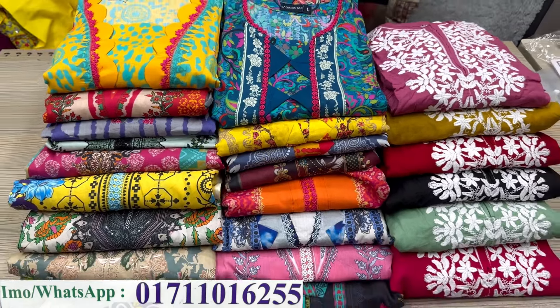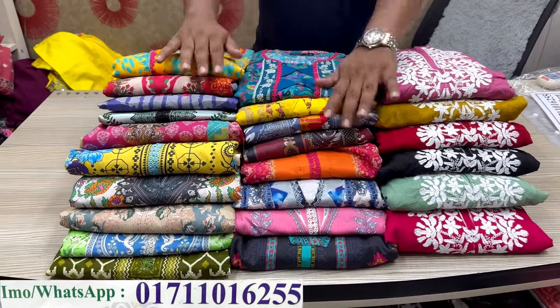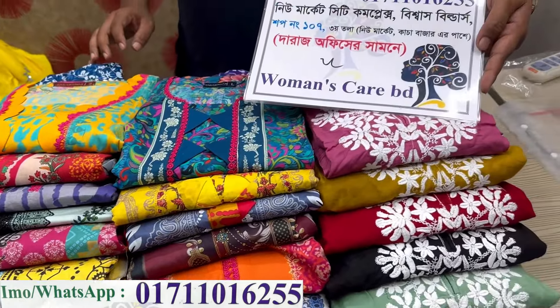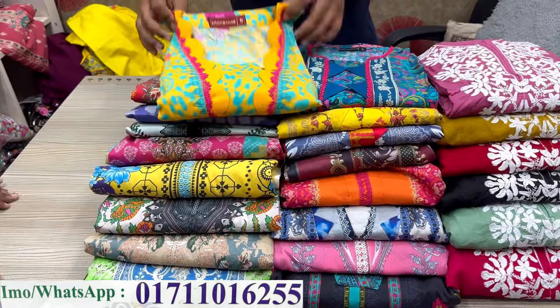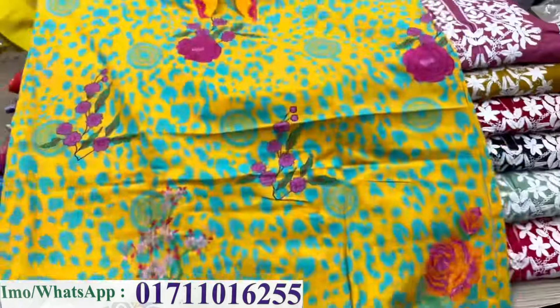Asalaamu alikum everyone, welcome back to our channel Shoppingate. I am very excited to be here in our office. We have to show that the first one is a Jom Jom Cotton. It's a beautiful and comfortable fabric.